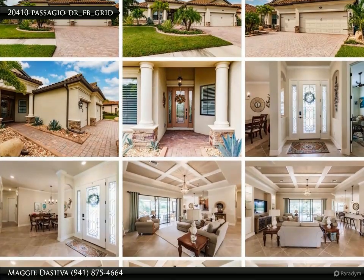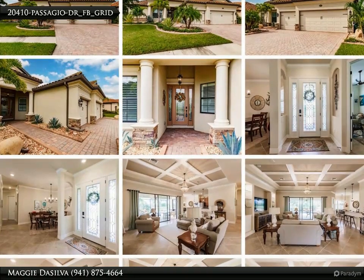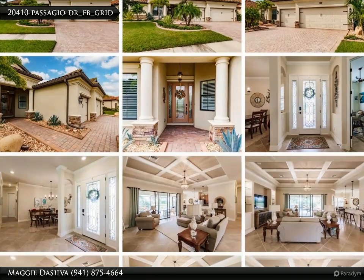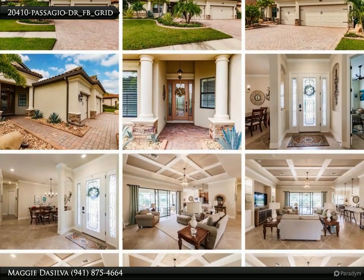Now you can have a view of eternal serenity. Your home is serenely perched upon an upgraded site offering breathtaking views of the lake and the lush green belt, with the promise that no homes will ever mar your perfect backdrop. Your privacy is perpetually guaranteed.